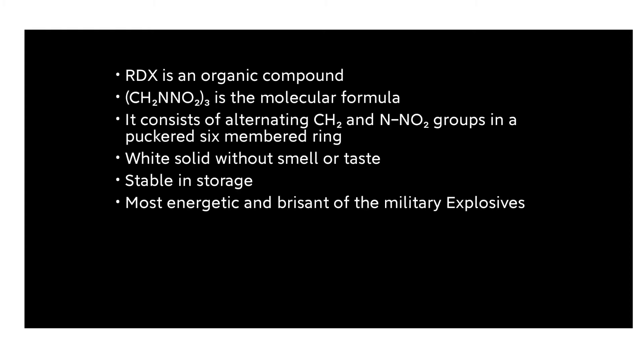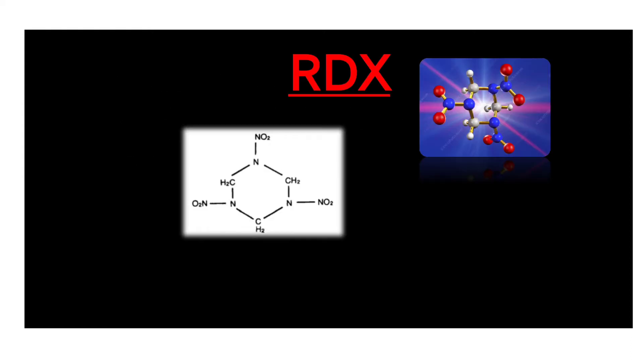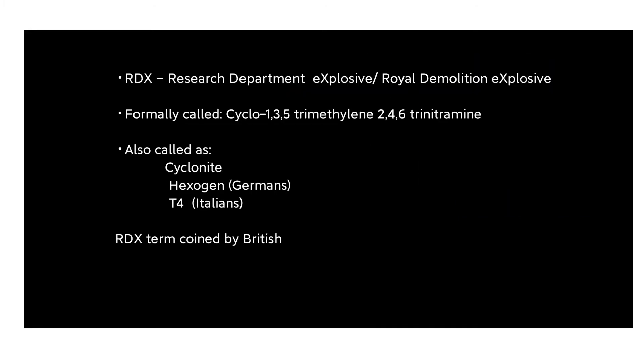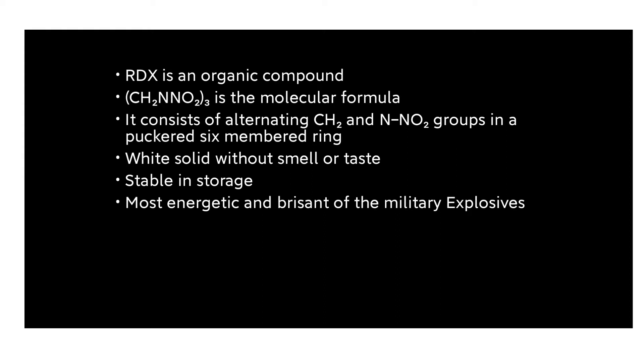RDX is an organic compound. Its molecular formula is C3H6N6O6. Looking at the structure of RDX, it consists of alternating CH2 and NO2 groups arranged in a ring.